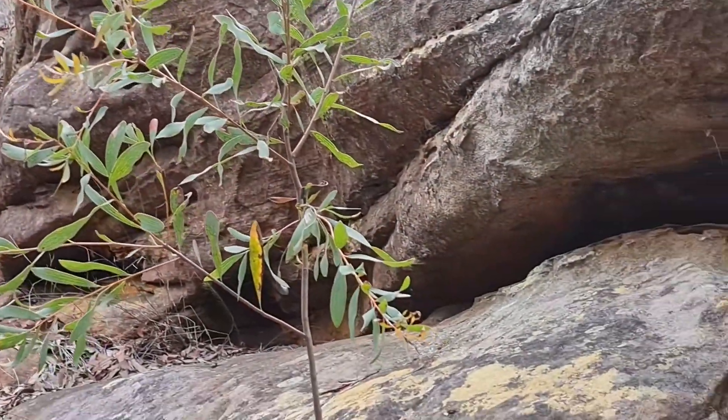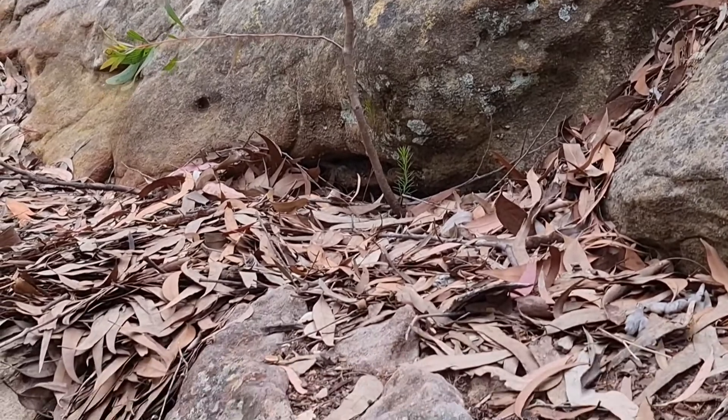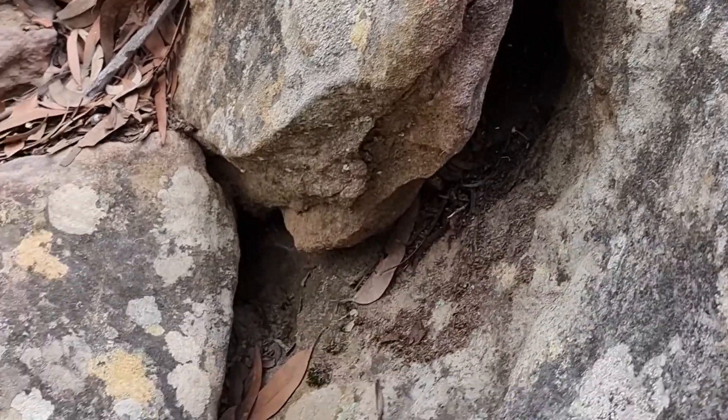Because these frogs breed and hide in rock crevices and leaf litter, it is not very likely that you will see them. But please don't disturb their habitat searching for them, and don't forget you should never touch a frog in the wild.